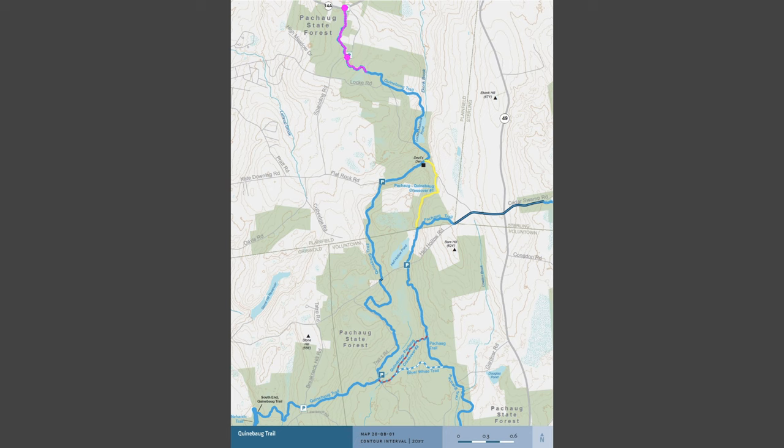The trail continues through the forest until reaching a three-way intersection of Old Woods Roads. From here, it briefly joins the Enduro Route before splitting off and following an old jeep trail to Locks Meadow Pond. At the south end of the pond, we rejoin the Enduro Route to Flat Rock Road, another woods road.